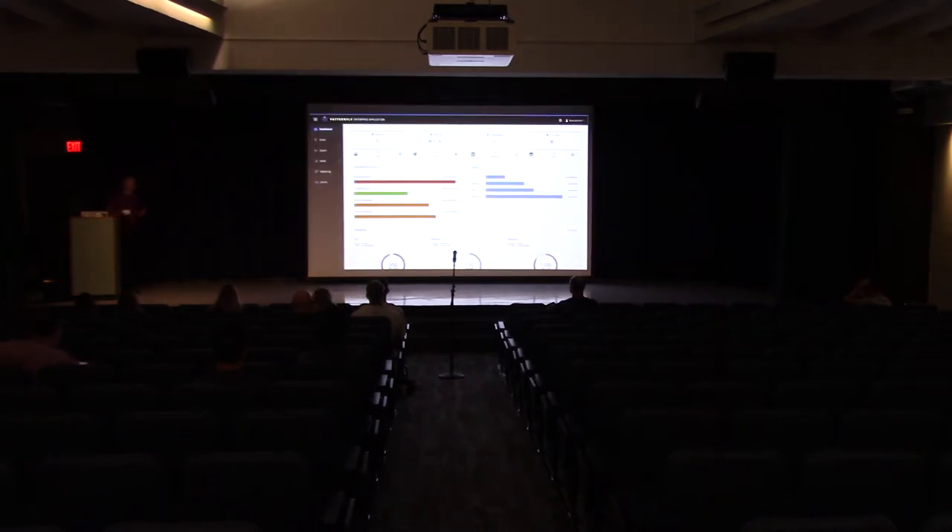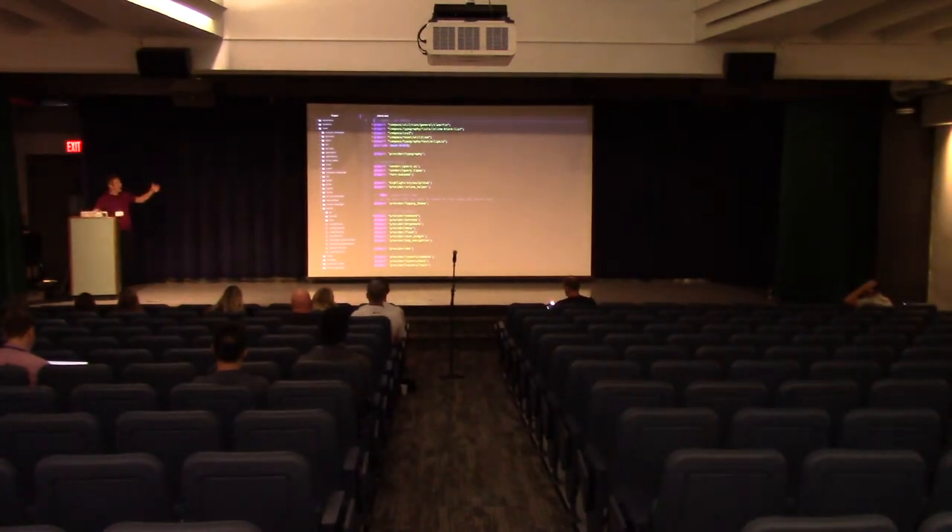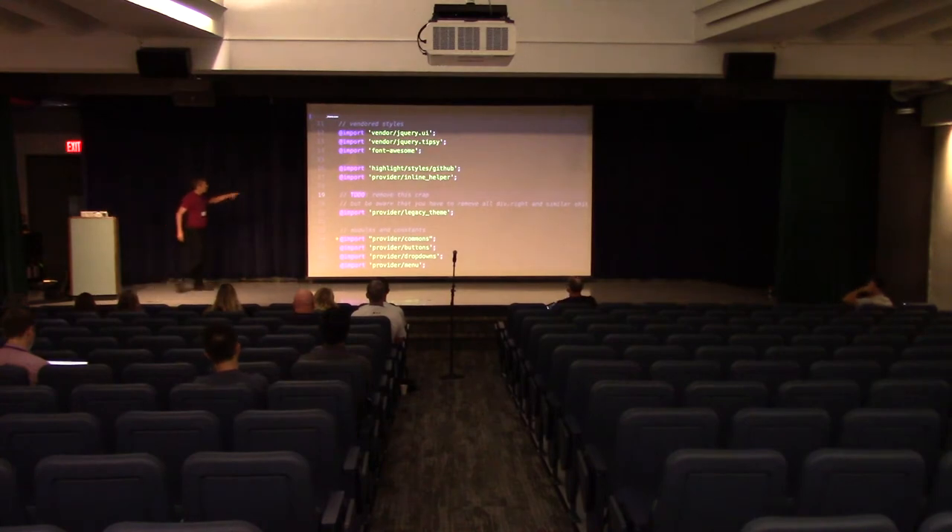We had to get our product onto the PatternFly train with a limited number of people and a limited time frame. The 3Scale application has many, many pages. We don't have an official design system — our code isn't one big chaos, there is organization to it, but there's no PatternFly, no design system. There are rules and things, but also technical debt with comments like 'TODO: remove this, but be aware you have to remove all the diff.write and similar code.' So we had to be careful.